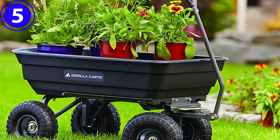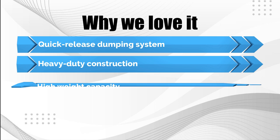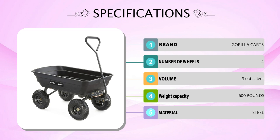Why we love it: quick-release dumping system, heavy-duty construction, and high weight capacity. Thanks for watching. If you enjoyed our video and found it to be helpful, please do like, comment, and share this video. For future videos like this, please do subscribe to our channel.